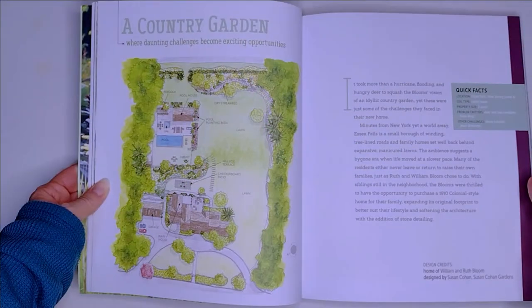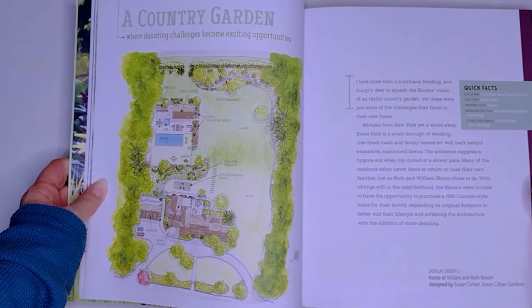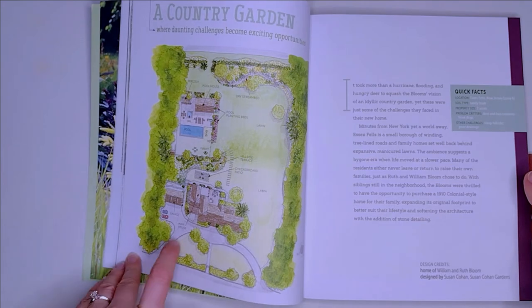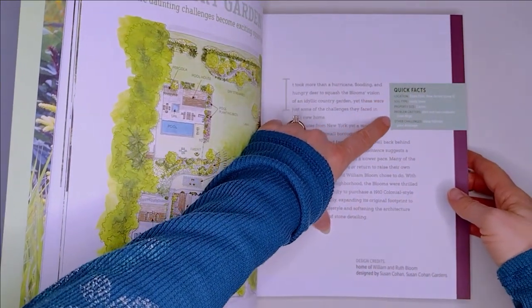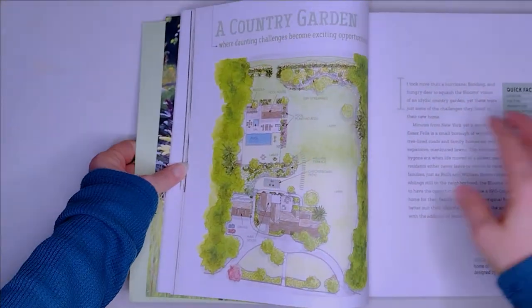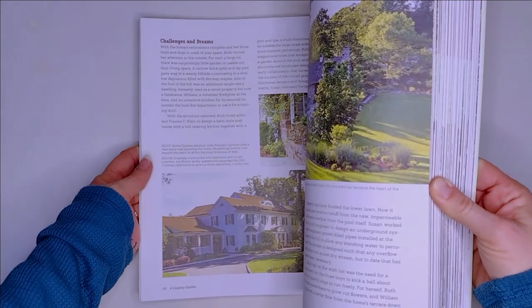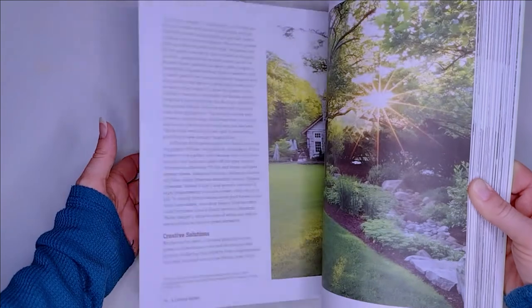Each chapter is about a garden and its people, showcased from all over America. There are 13 in total. Each has its own unique challenges — soil type, water issues, other pesky critters, etc. These are highlighted in a little chart opposite a full-page rendering of the landscape. The bulk of the chapter is the story of the garden, as it transformed from a deer-ravaged attempt of a garden into a beautiful oasis.